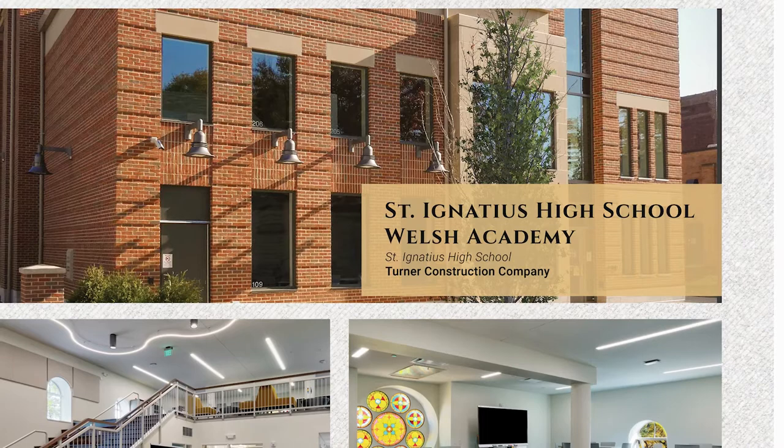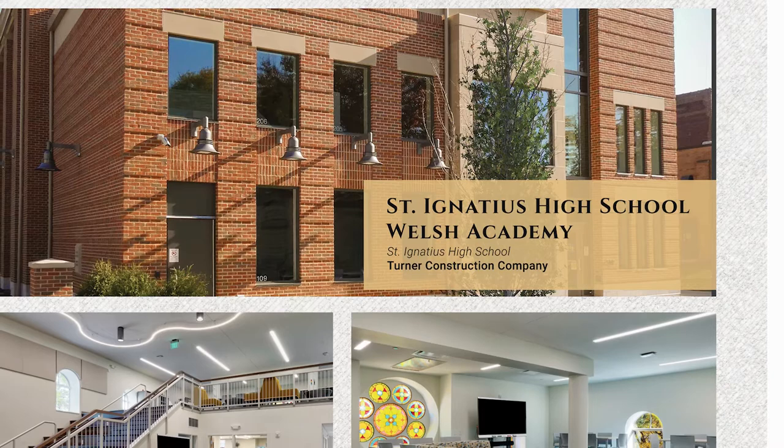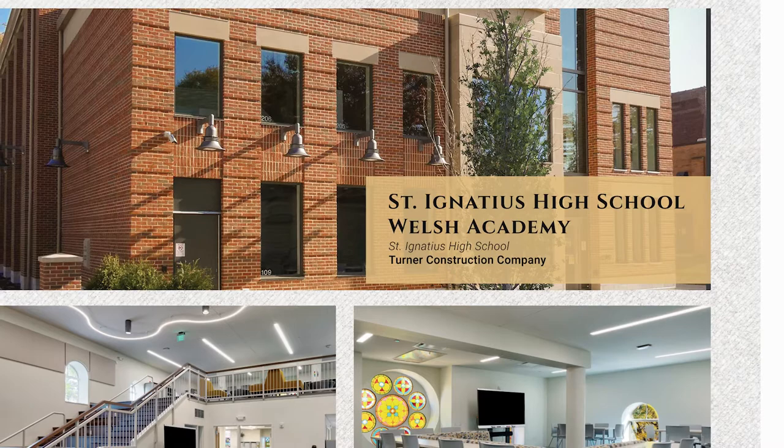The entirety of the interior of the existing church was demolished to the original stone structure. Then two elevated levels were constructed inside of the existing building. A three-story addition and new elevator were built into the existing building.